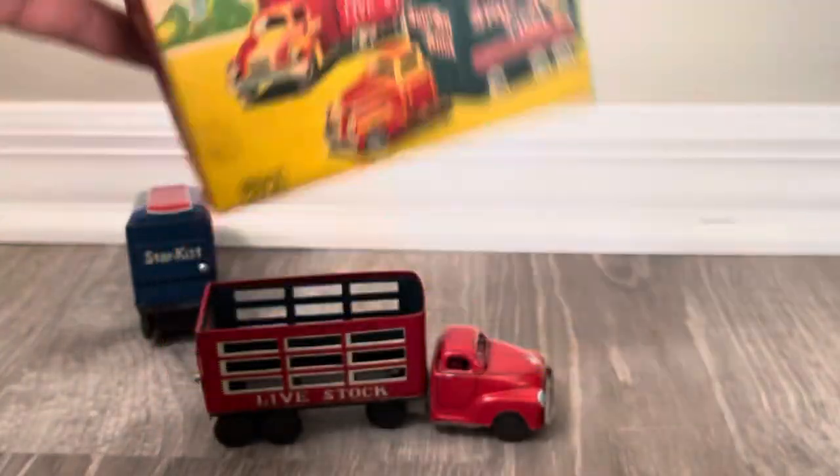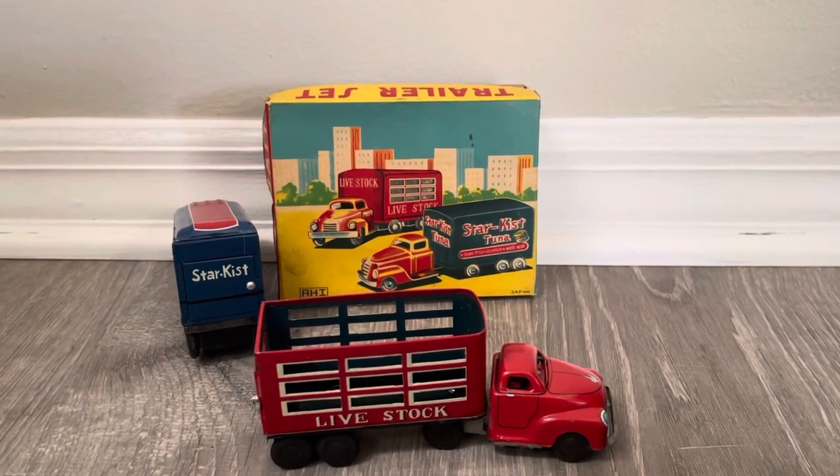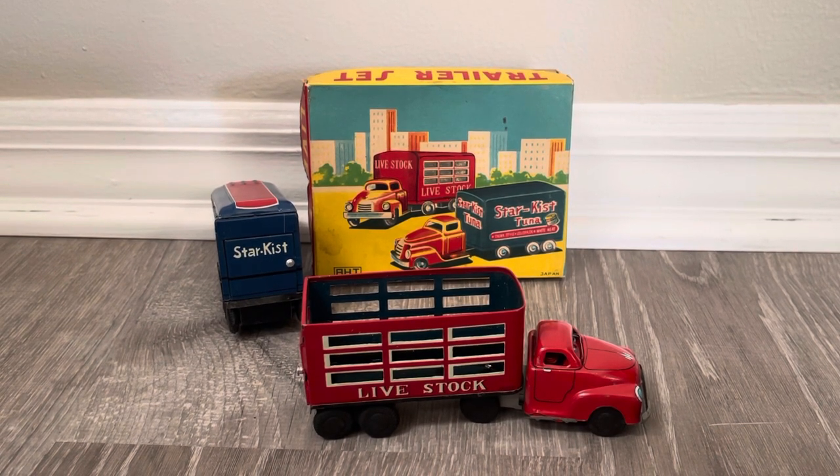Anyway, that's your trailer set. This thing is as charming as can be, and the construction is remarkable for such a diminutive little package. Thanks for staying with me the entire time. Leave any comments you might have, don't forget to thumb it up, don't forget to subscribe, have a Merry Christmas — and with that I'll talk to you later.